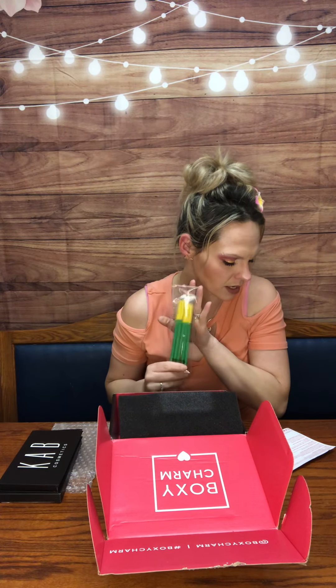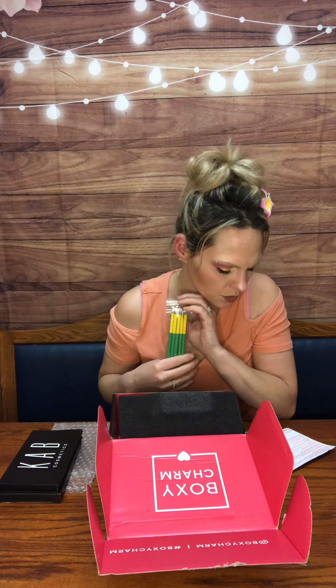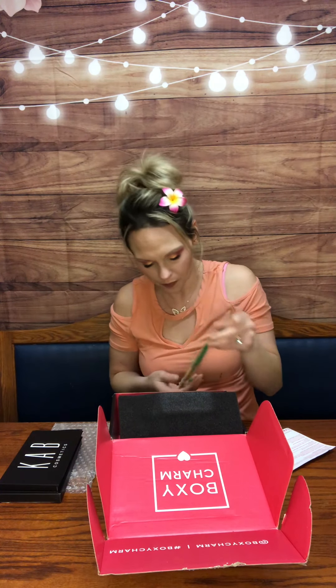The next item in the box is from Lavish. It is the Essential Eye Collection. These retail for $30. It contains five handcrafted vegan-friendly brushes to create the most subtle or dramatic looks. I will tell you, I have a million brushes, but you can never have too many — let's put it that way.